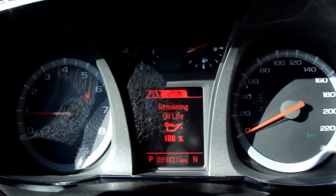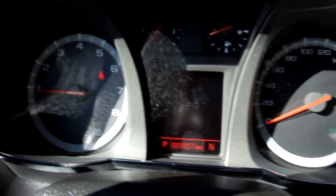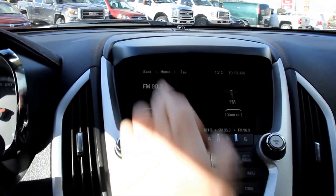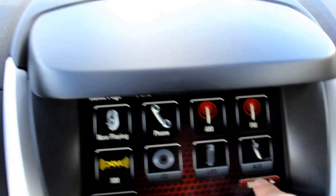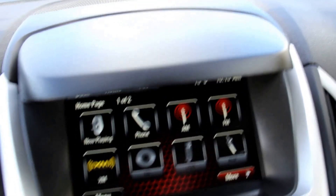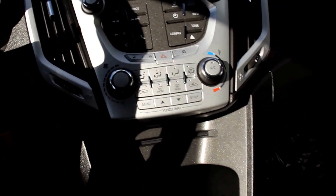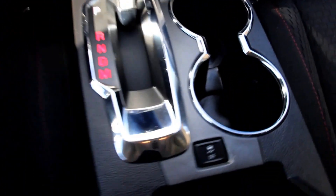Steering wheel cruise control and audio controls, instrument panel, color touch screen with XM radio, phone functions, AM FM radio as well, climate control, and a USB plug-in.